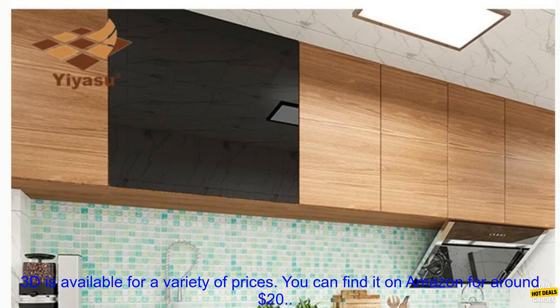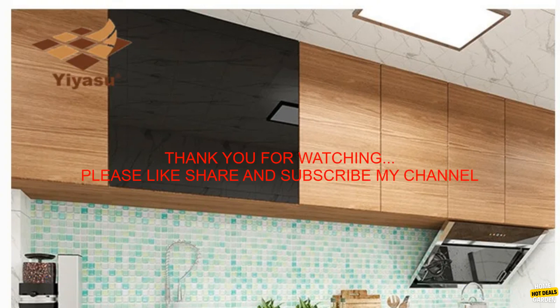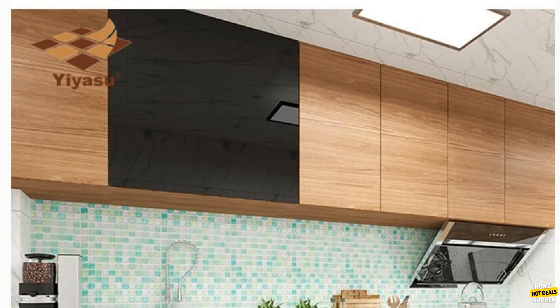Pricing: The Mosaic Wall Tile Peel & Stick Self-Adhesive Backsplash DIY Kitchen Bathroom Home Wall Sticker Vinyl 3D is available for a variety of prices. You can find it on Amazon for around $20.